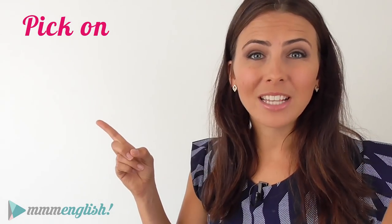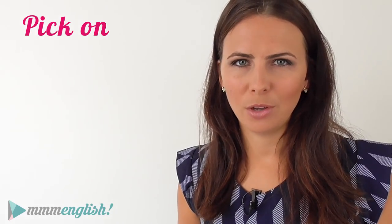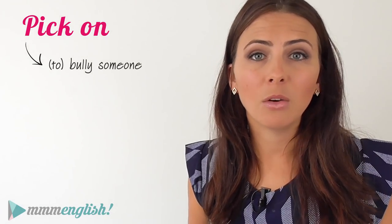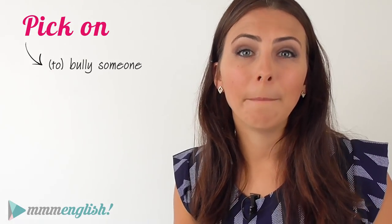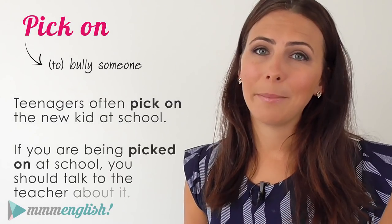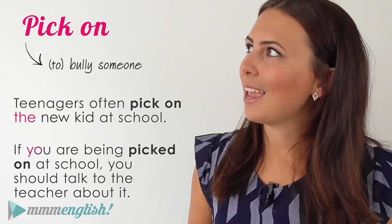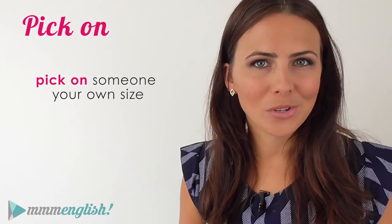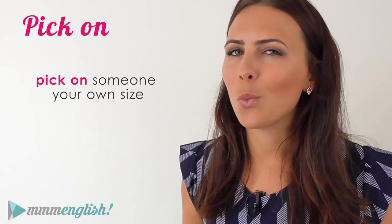"Pick on" is not the opposite of "pick off" — and that's one of the annoying things about English phrasal verbs, they're not always logical. To pick on someone means to bully them, or be mean or cruel to them. At school, the smaller, quieter children are often picked on by the bigger children. Teenagers often pick on the new kid at school. If you're being picked on at school, you should talk to the teacher about it. Have you heard of the expression "pick on someone your own size"? It's used for telling someone to stop criticising or attacking someone who is smaller or weaker than them.